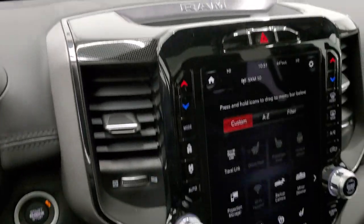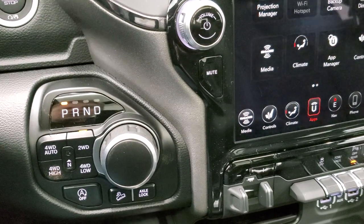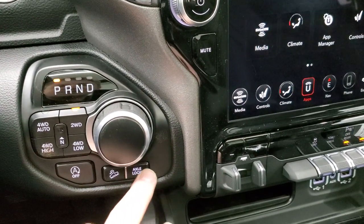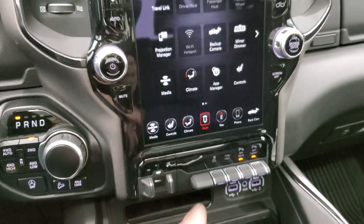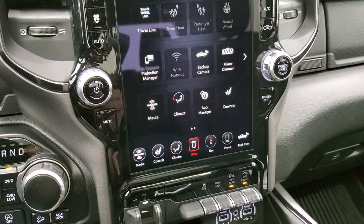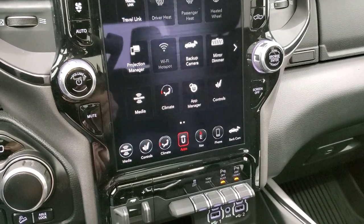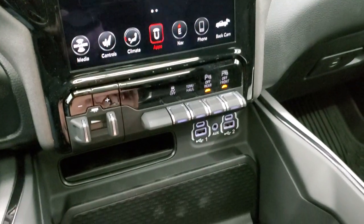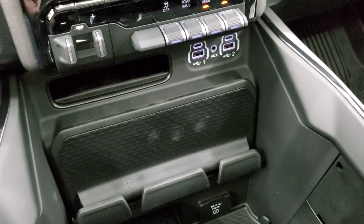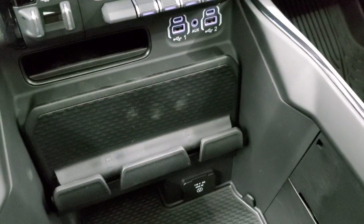You have push-button start, eight-speed automatic transmission, push-button four-wheel drive, downhill assist control, axle lock, and start-stop capabilities. There's also a video demo of Projection Manager and Android Auto in the upper right-hand part of the screen if you want to check that out. You also have the factory brake controller, stability control, tow/haul mode, front and rear parking sensors you can toggle on and off, two USBs, two USB-Cs, an aux jack, remote start, a cell phone holder, and a 115-volt 400-watt plug-in.